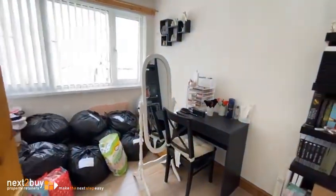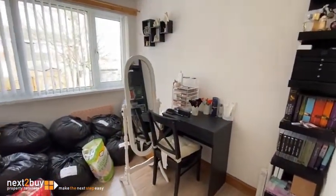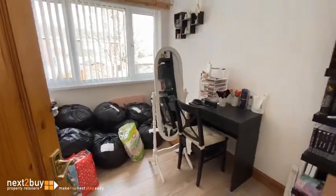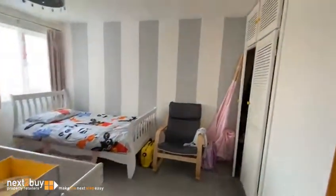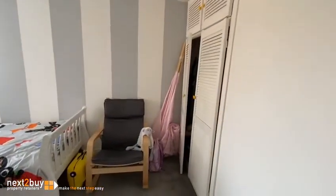This is the third bedroom, which is currently used as a dressing area. And we have bedroom two, which has a built-in wardrobe.